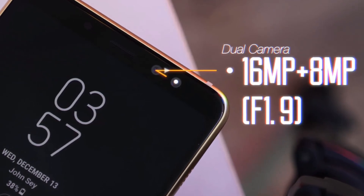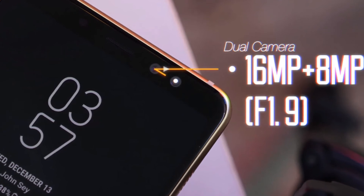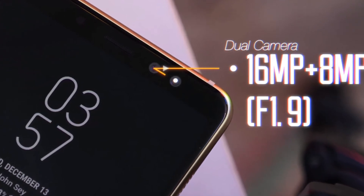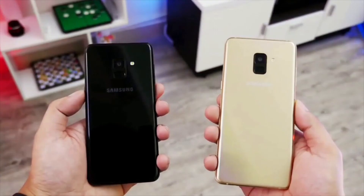The biggest new feature is the dual front-facing cameras that allow users to blur the background of photos with its Live Focus mode. There are also fancy features like filters, stickers, and beauty mode. The front cameras feature an f/1.9 aperture lens — one is 16 megapixel and the other is 8 megapixel.